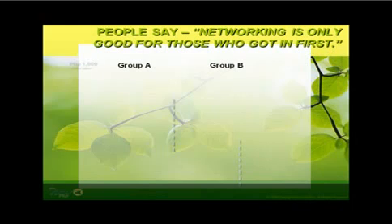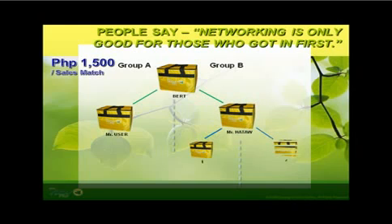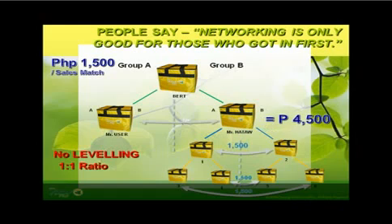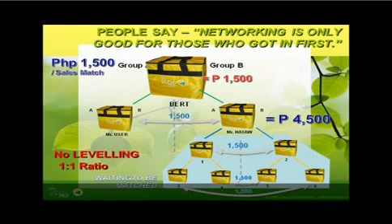Most often, common people say that network marketing is only good for those who got in first. Consider this example: Bert is the upline of Mr. Hato, so Bert joined the system first, way ahead of Mr. Hato. But it so happened that Mr. Hato is more persistent, a fast learner, and works much smarter than Bert — so he gets to earn more than what Bert is earning, even though Mr. Hato joined later than Bert. The benefit Bert gets for joining ahead is that all efforts of Mr. Hato would remain as waiting to be matched on Bert's perspective. Therefore, the common statement that this business is only good for those who got in first does not apply to the First Vita Plus network marketing compensation plan.